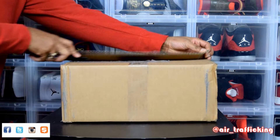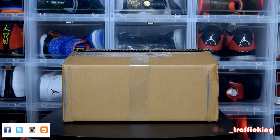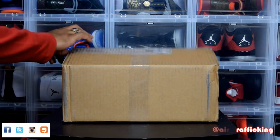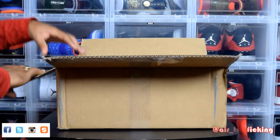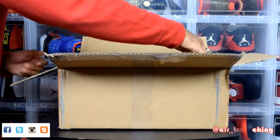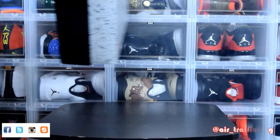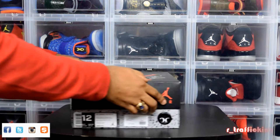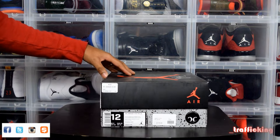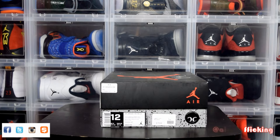You guys have been after this shoe for a while. When it originally came out I passed on it — figured I'd be able to pick it up later on down the line, and as you see I was right. It's a Jordan 4 that came out towards the earlier part of this year, and I actually caught it on Pound for Pound for $175 shipped.